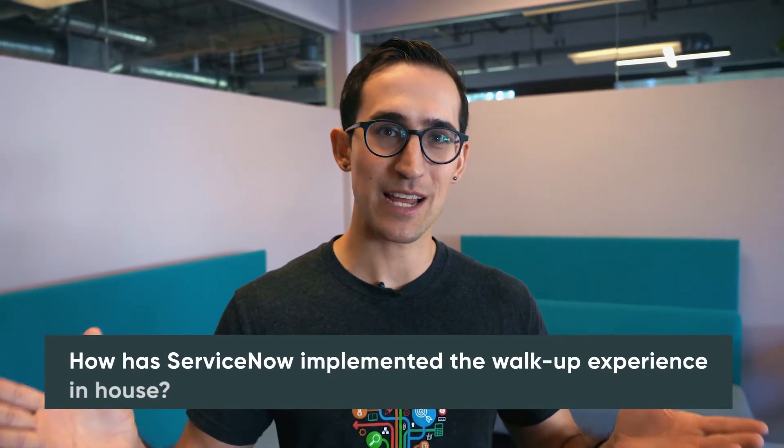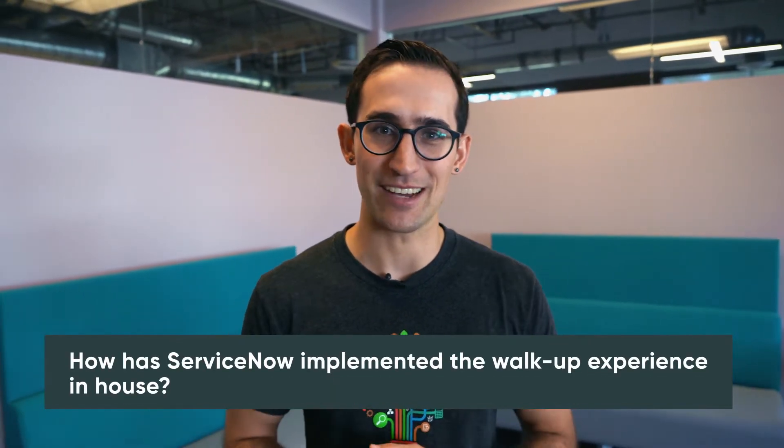Hey everyone and welcome back to another ServiceNow desk side chat. Today we're answering a specific question you had in terms of how ServiceNow has implemented the walk-up experience in-house.